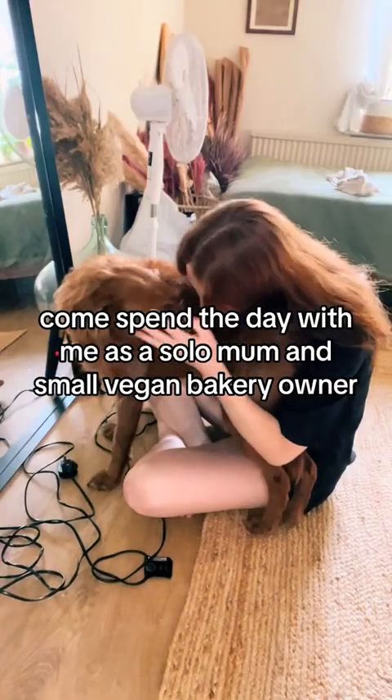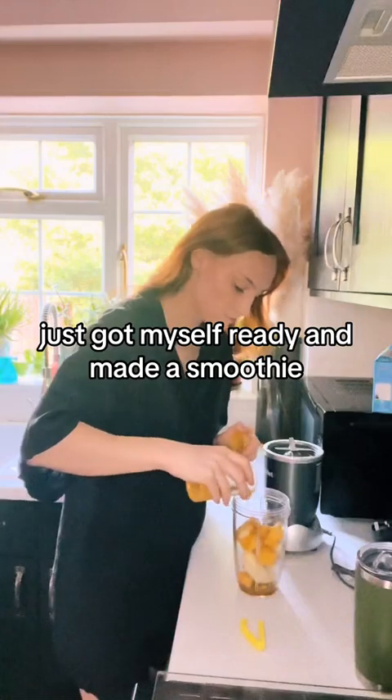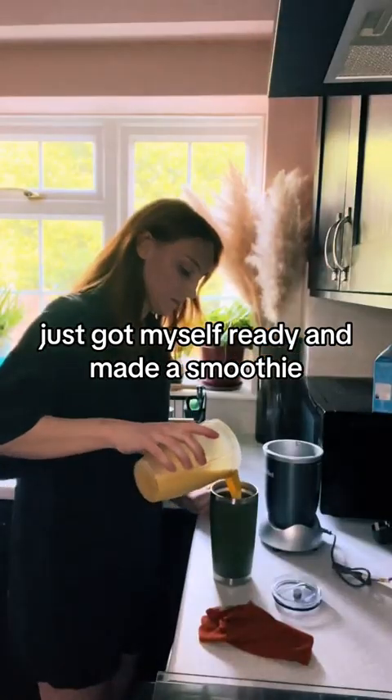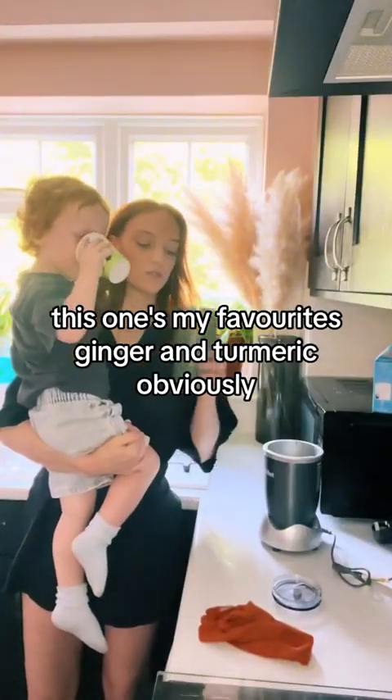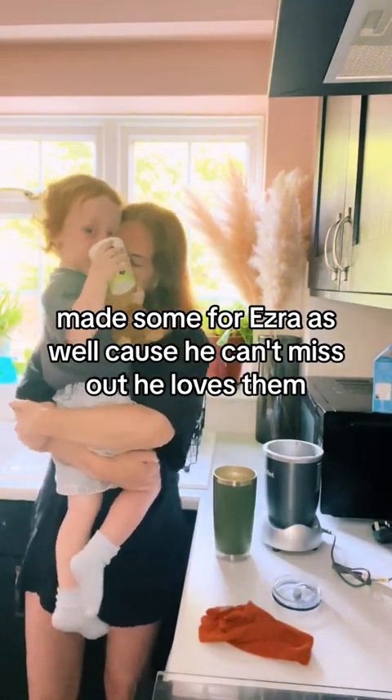Come spend the day with me as a solo mum and small vegan bakery owner. Just got myself ready and made a smoothie — this was my favourite, it's ginger and turmeric. I obviously made some for Ezra as well because he can't miss out. He loves them.